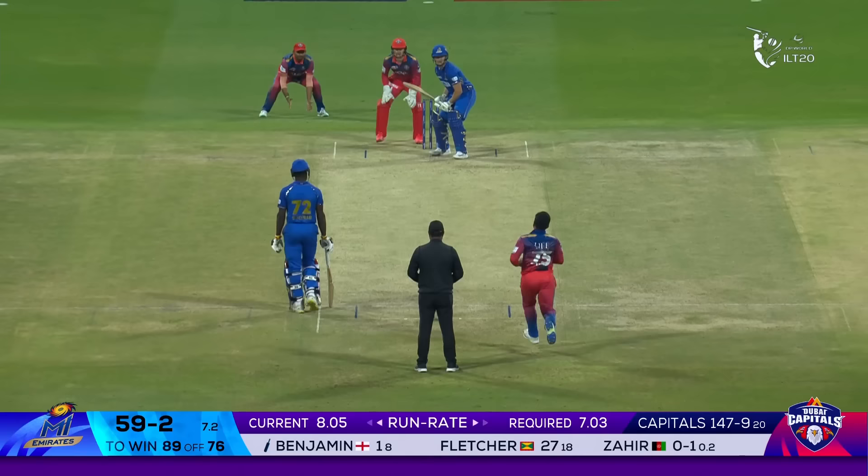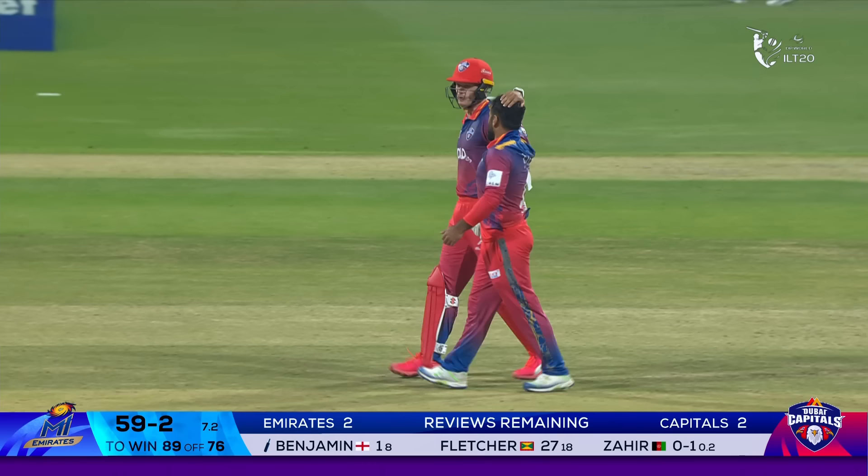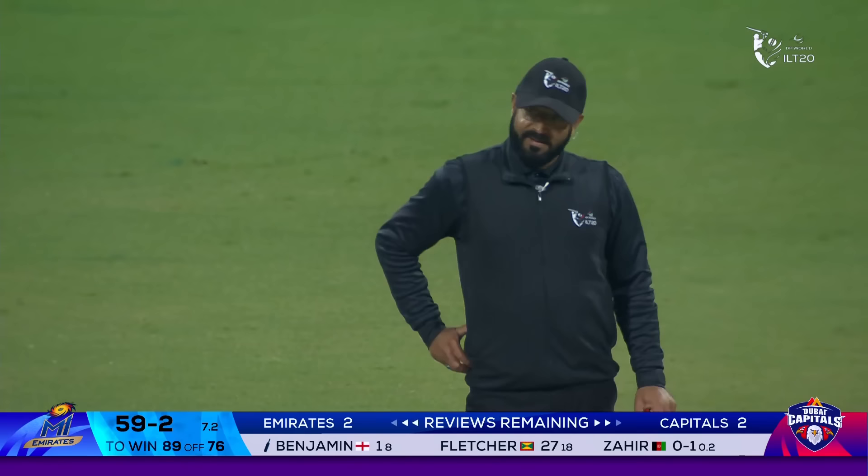The eyes were already lighting up and Mohamed was seen to hit. The energy level quite high from the Capitals — and rightly so, because they're in a desperate situation. Again contemplating the review — was it pad first, then bat? Surely the discussion amongst the three. And Billings has gone with the review.